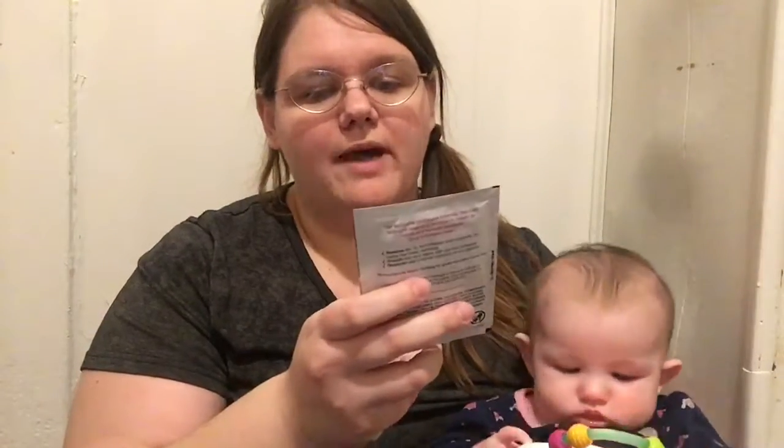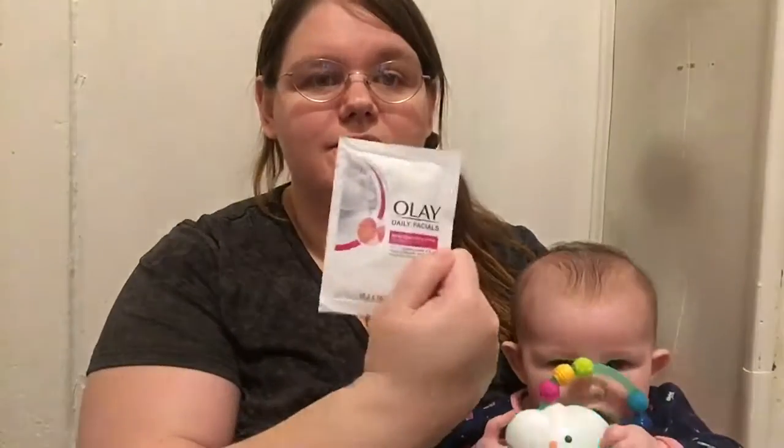And lastly, I received the Olay Daily Facials Daily Hydrating Clean Grape Seed Extract — it's a 5-in-1 Cleansing Power of Makeup Remover, Scrub, Toner, Mask, and Cleanser. That's a really cool little sample pack — definitely check that one out.